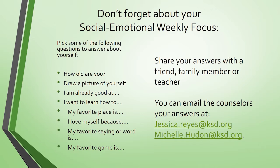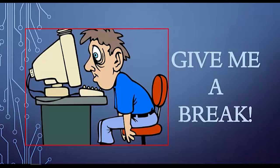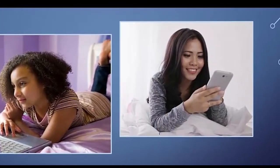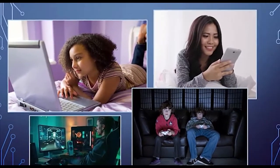Staring at a computer screen all day long sure puts a strain on your eyes. Poor lighting, an increase in visual demands, and not enough blinking are all factors that contribute to computer-related eye strain.